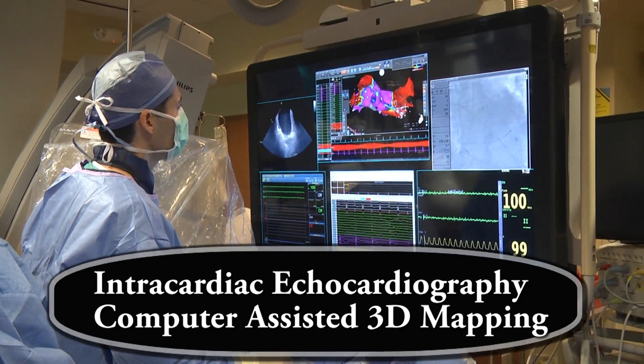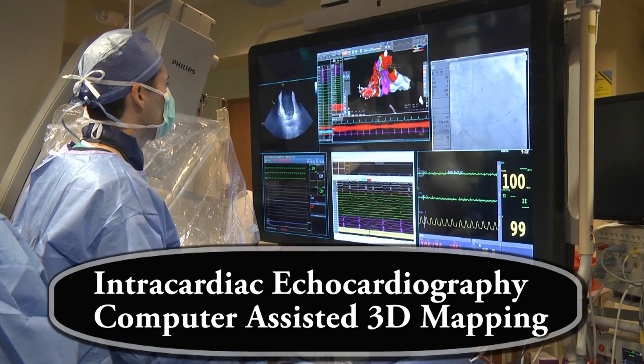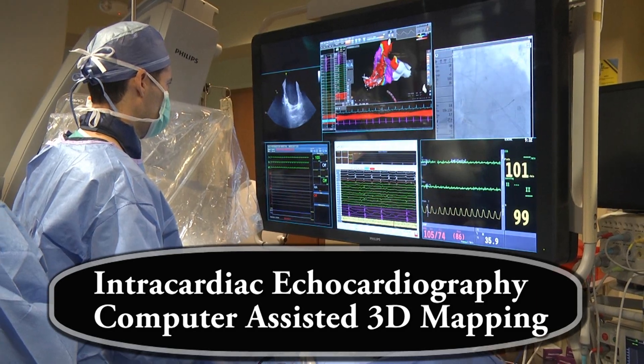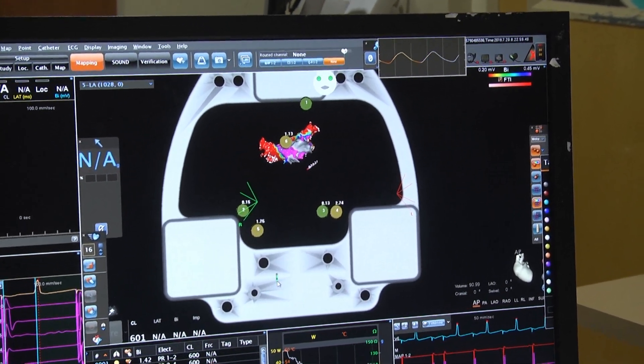Today we have two new tools which allow us to limit radiation and in many cases not use radiation at all. These tools are based on ultrasound and on computer-based three-dimensional reconstruction of the heart, which uses magnets in order to help assist the catheter manipulation.